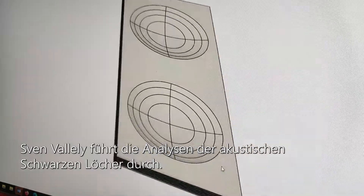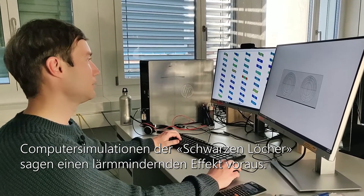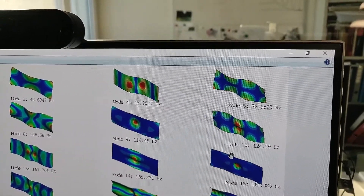Here we have our model of the acoustic black holes in a cross-laminated timber plate, and here we can see the results where the acoustic black holes are in action, especially here.